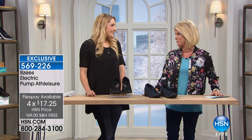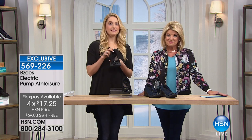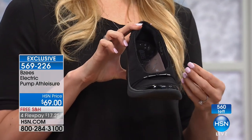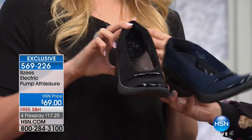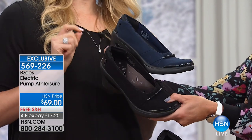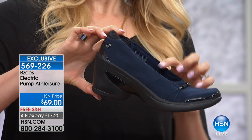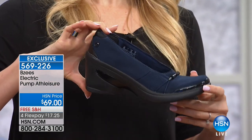Now let's talk about our electric pump — this is so exciting, a beautiful style from BZ's. We listened to women who told us they love their BZ's for after-work wear, weekends, travel, and resort, but they want to wear them to work too. So here's the BZ's pump — the pump you can wear to work that has everything you've come to expect with our cloud technology.